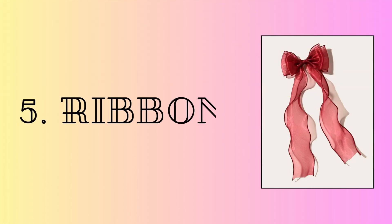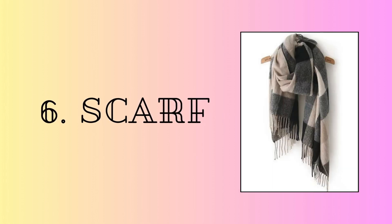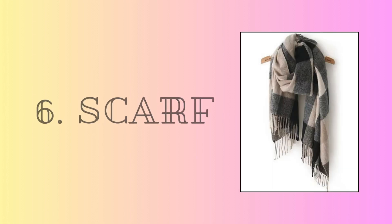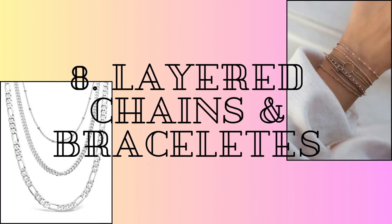Next, let's move on to accessories. Ribbons are everywhere this season and it's the most inexpensive purchase ever. A scarf — cozy, warm, perfect. Hair clips are back and they look super cute. Of course, layer chains or bracelets.